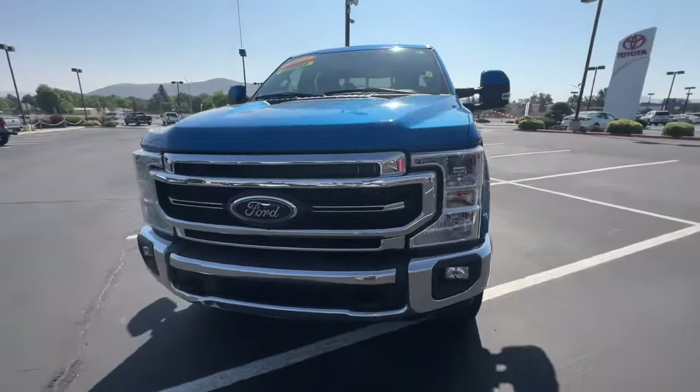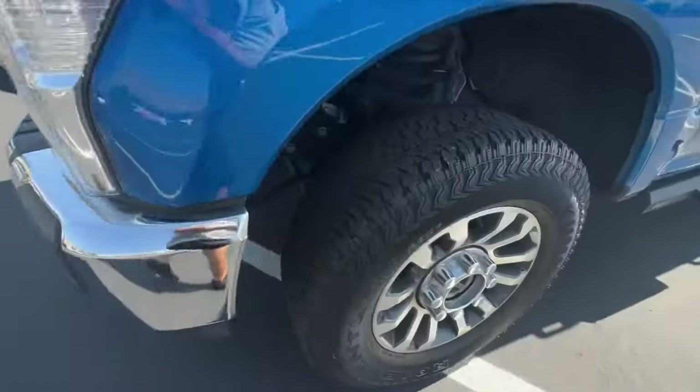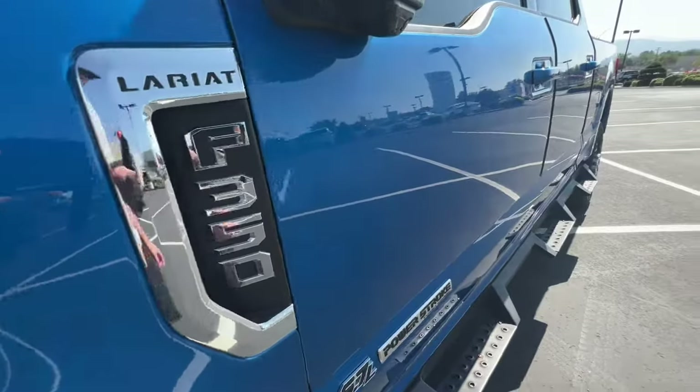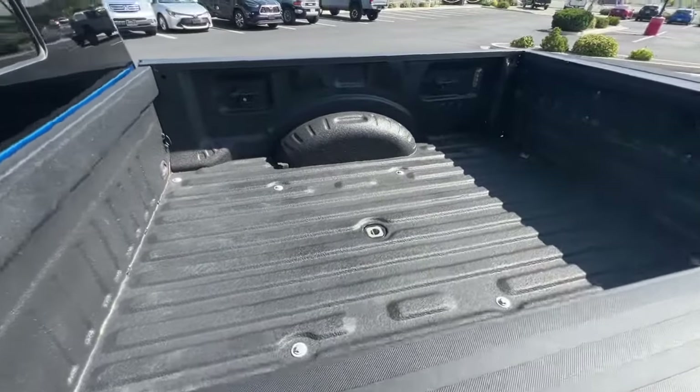These are just some of the great options this vehicle comes with: Apple CarPlay and/or Android Auto, Pre-Collision System, Keyless Entry, Fog Lamps, 8-Cylinder Engine, 4-Wheel Drive, Woodgrain Interior Trim, Lane Keeping Assist, Premium Sound System, Heated Mirrors.